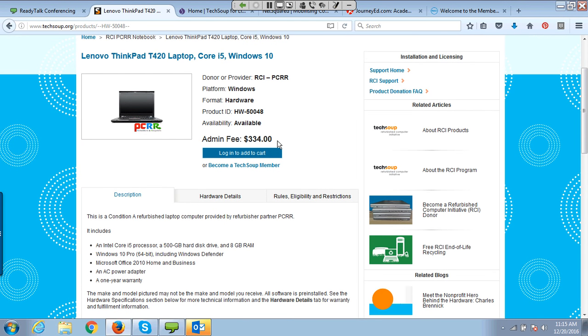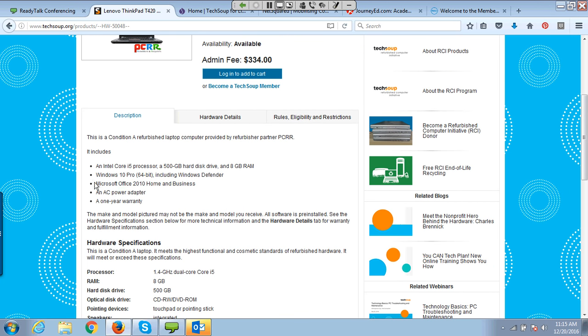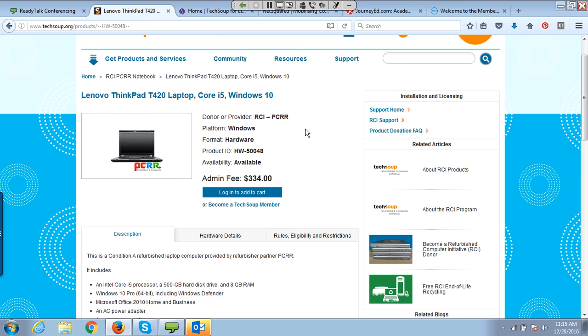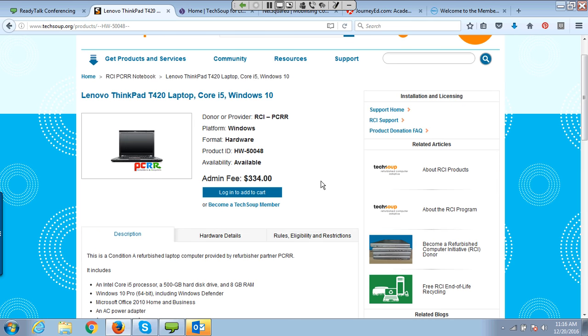It's not a fully donated item, so there is still a cost — but it's much less than the $1,100 you'd pay for the equivalent Lenovo ThinkPad T420 through retail. It tells you what comes on it — for example this one has Microsoft Office 2010 — and the operating system specs. These details are available on each product page. There's no additional shipping cost, so you don't need to worry about paying extra to ship these to you.